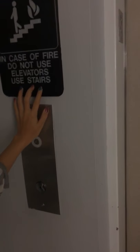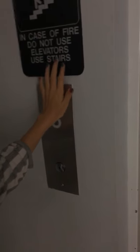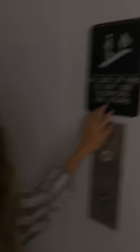Shh — don't tell them what I showed you. We have this. I heard things. You don't even know. It says: in case of fire, do not use elevators. Use the stairs.